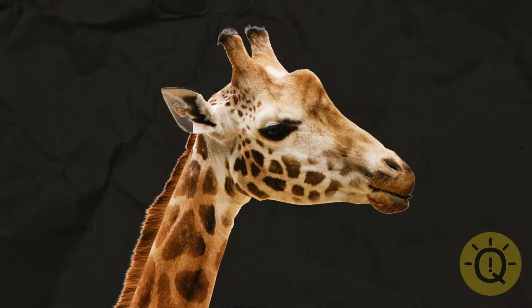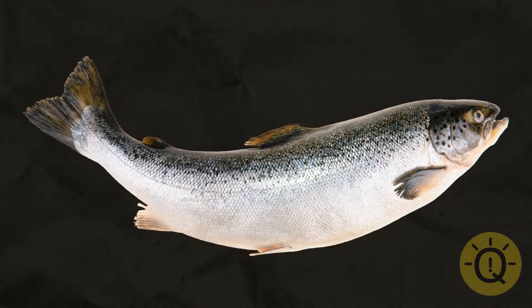Another one for you. There's plenty of fish in the sea and just one in this image. Things are getting trickier and trickier. Can you handle this one? It's a zebra!